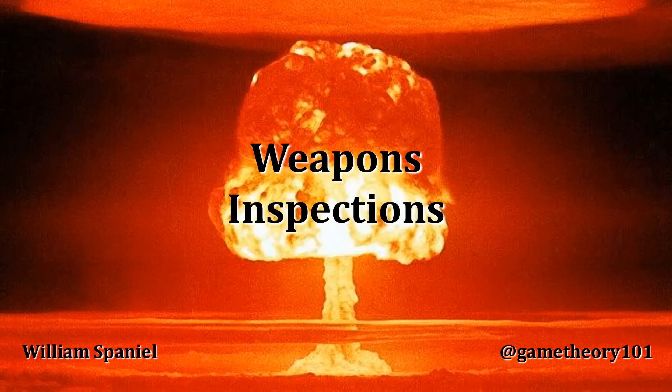Welcome back to Nuclear Proliferation Explained. I'm William Spaniel. Today's topic is weapons inspections.